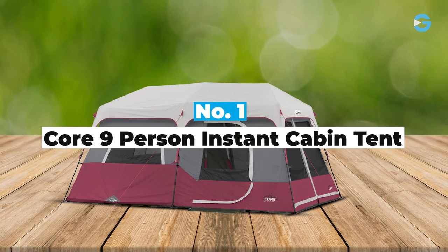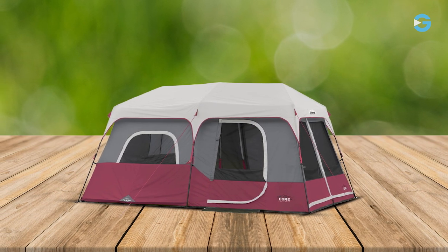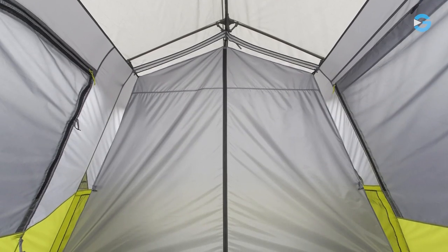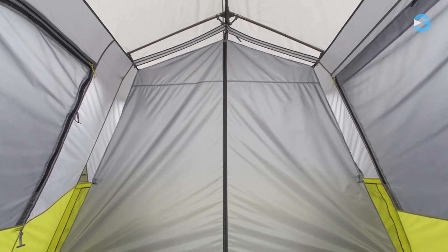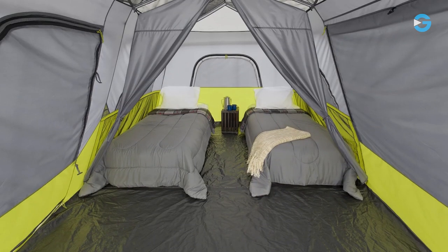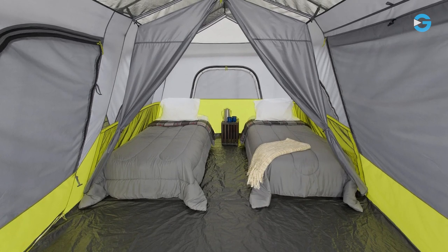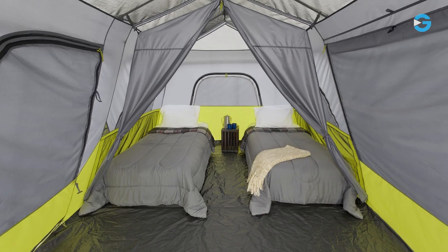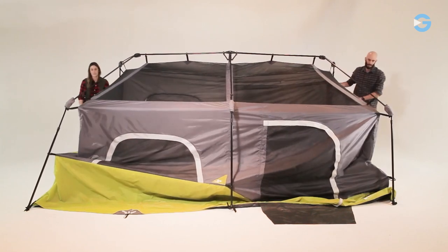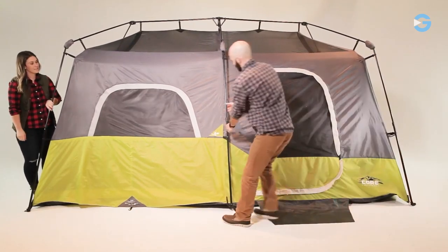Number 1: Core 9-Person Instant Cabin Tent. If you're looking for a spacious and easy-to-set-up tent for your camping adventures, this might be the perfect fit. The Core 9-Person Instant Cabin Tent is made with durable 68D polyester fabric, which has a hydrostatic rating of 600 millimeters. The floor is made of a durable 125 GSM PE material, providing a sturdy base. The tent stakes are steel and measure 7 inches in length, providing stability in various terrains. You can have this tent up and ready in as little as two minutes — ideal for individuals seeking to minimize setup time and maximize their enjoyment of the outdoors.